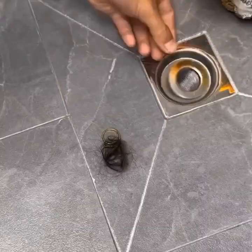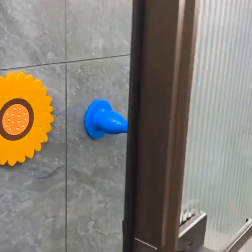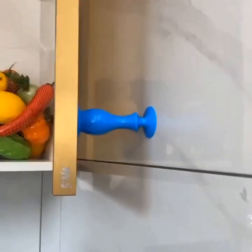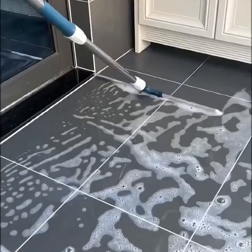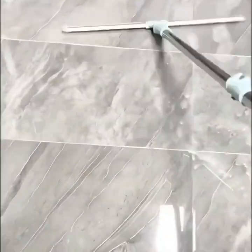The touch-sensitive controls allow you to adjust the cooking temperature, set timers, and even access your favorite recipes. Whether you're hosting a dinner party or preparing a quick meal, this smart dining table will be your perfect companion.